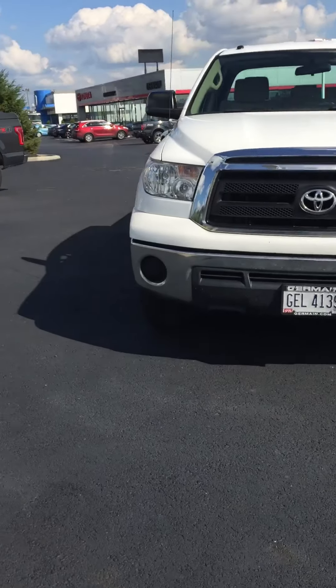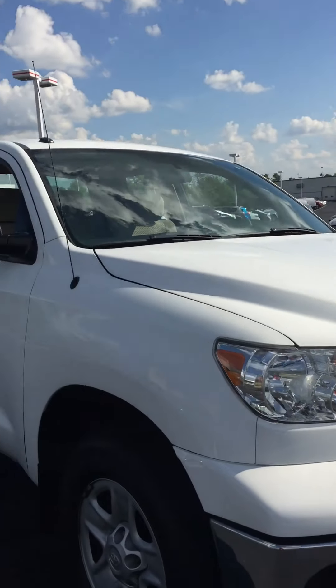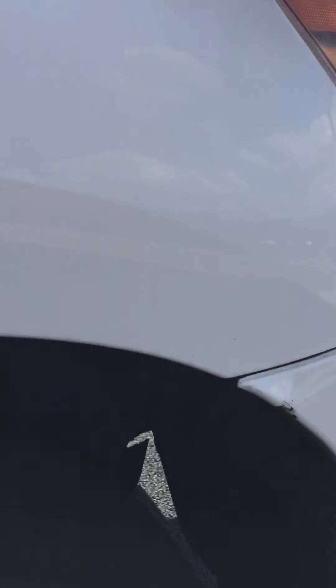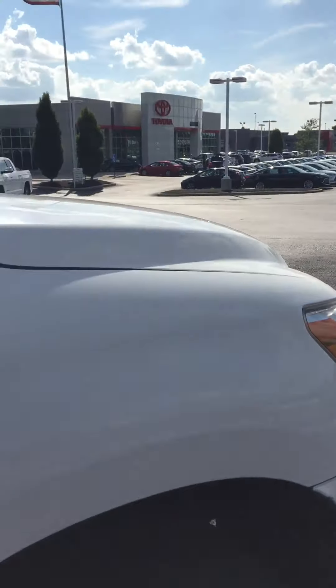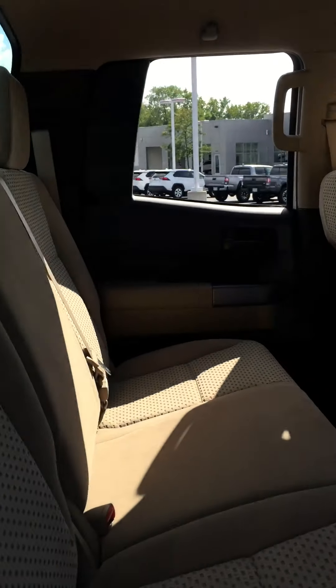All right, here we have our 2011 Toyota Tundra double cab. It's a very nice vehicle with 84,000 miles. It's in great shape, as you can see, for the mileage and the year. It's got a couple little nicks here and there — there's a close-up on a little thing there on the front bumper — but overall it's just really nice.